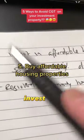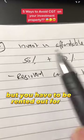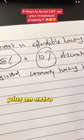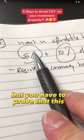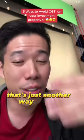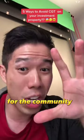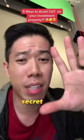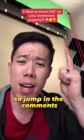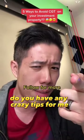Secret number five: invest in affordable housing type properties. You have to rent it out for three years minimum and you'll get a 50% discount plus an extra 10% discount. But you have to prove that this property is registered in community housing. That's just another way for the government to reward you for investing in affordable housing for the community. Those are my five secret tips to avoid or reduce your CGT. Jump in the comments, tell me what you think — did I miss any tips? Do you have any crazy tips? I'd love to read them.